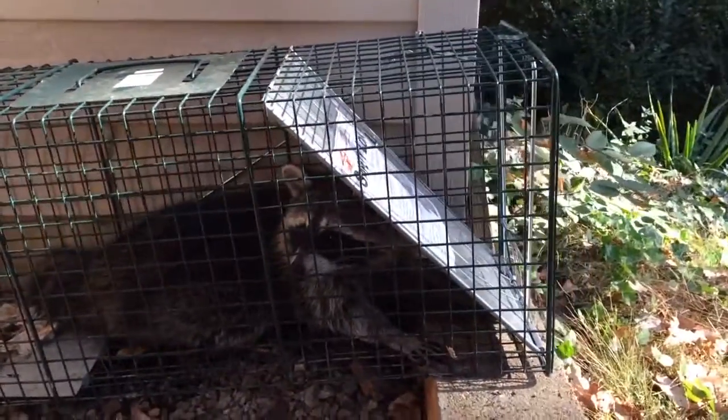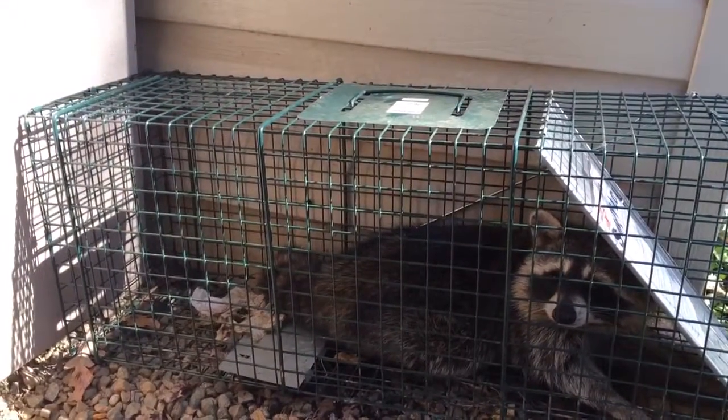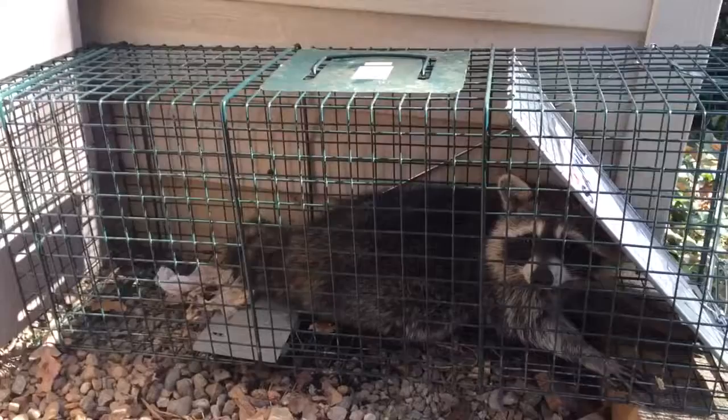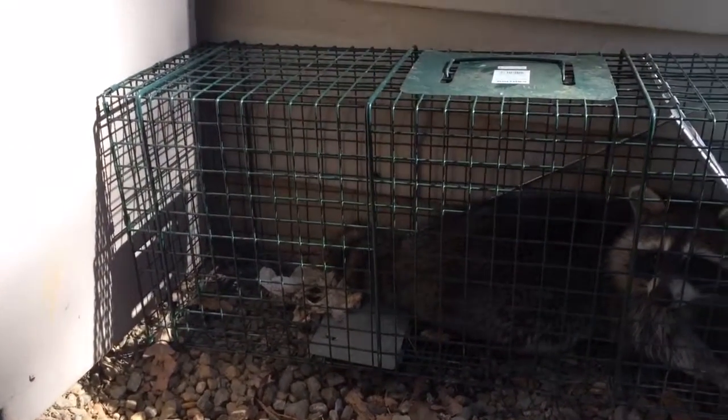The entrance was over here on a ledge, so she had to climb up and in to get that delicious bait. The bait I used was actually the leftover tortilla from a pork burrito.